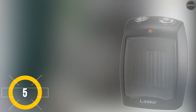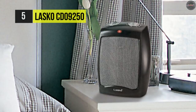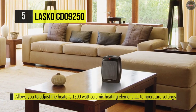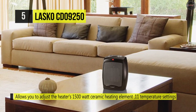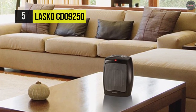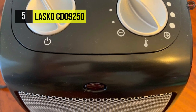The Lasco CD09250 has an adjustable thermostat that allows you to adjust the heater's 1500-watt ceramic heating element. It's a 1500-watt heater at 120 volts. It provides ample heat and is designed for quiet operation. The high and low settings and a fan provide versatile use. Its non-slip base and automatic overheat protection help maintain safe operation.